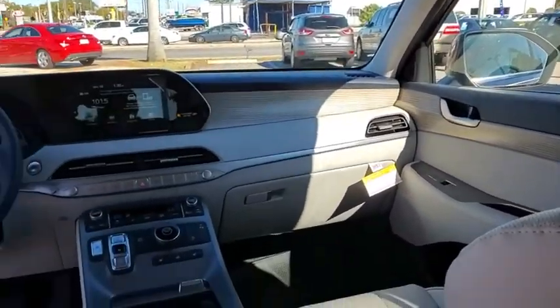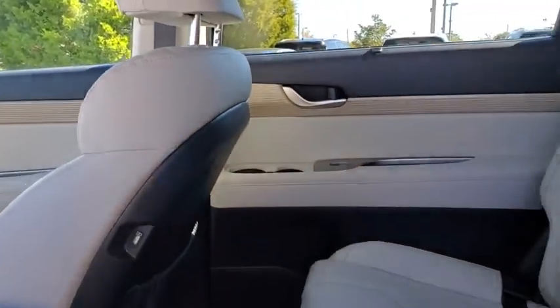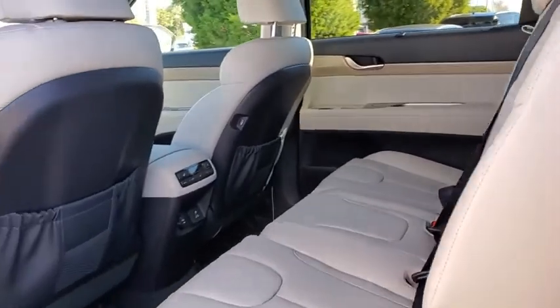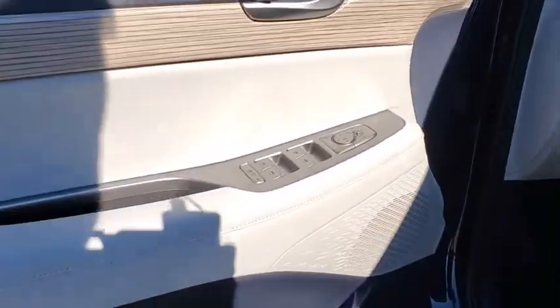Four-wheel disc brakes, auto-dimming rear-view mirror, cruise control, keyless start, universal garage door opener, rear defrost, front-wheel drive. If affordable style and reliability are what you're looking for, this vehicle couldn't be more perfect. Drive it today.